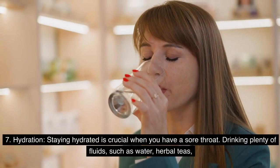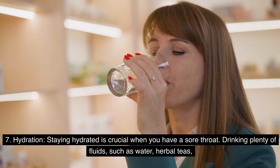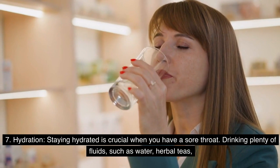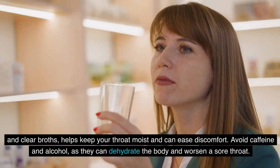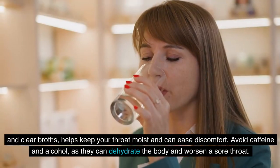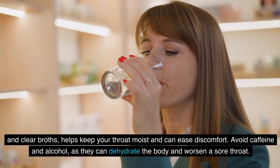7. Hydration: Staying hydrated is crucial when you have a sore throat. Drinking plenty of fluids, such as water, herbal teas, and clear broths, helps keep your throat moist and can ease discomfort. Avoid caffeine and alcohol, as they can dehydrate the body and worsen a sore throat.